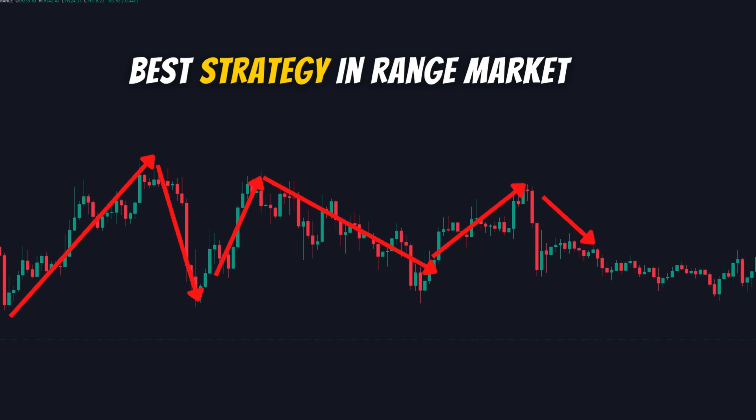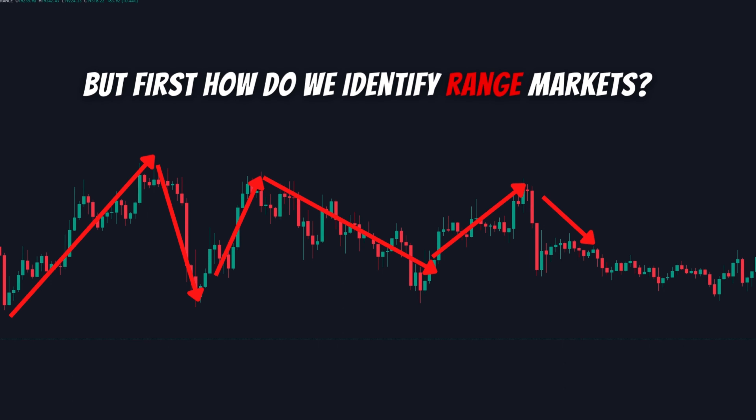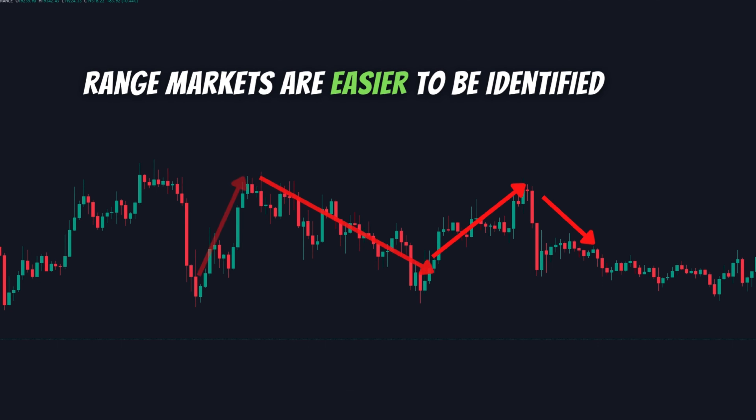Now let me show you the best strategy in a range market — exactly how you can take advantage of it. But first, you need to identify the range market. Range markets are easier to identify, but only after they have already formed.